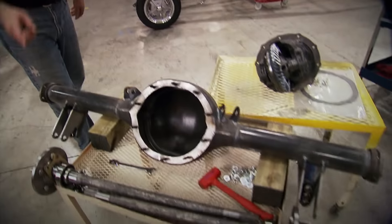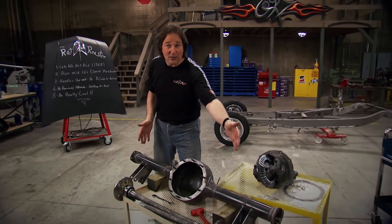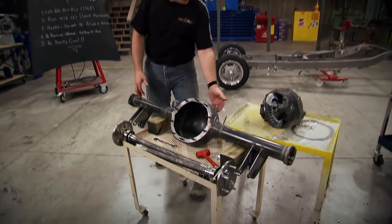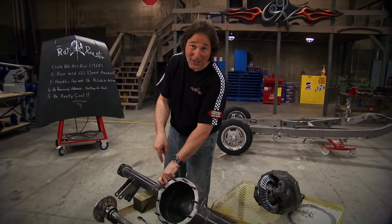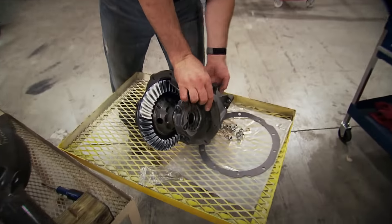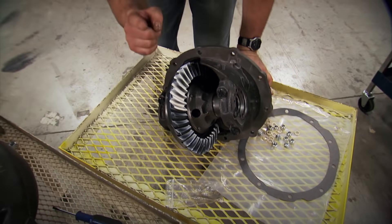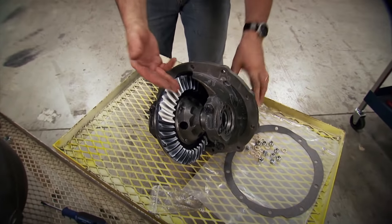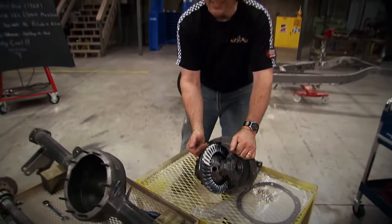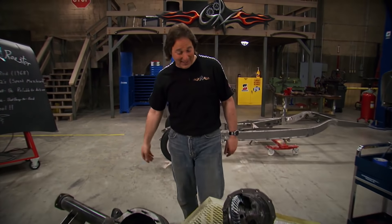This rear end housing and those axles came from Total Cost Involved. The cool thing about doing it this way is that it's already the right width and all the bracketry is already mounted to go right in the car — this saves you from having to go to a junkyard, find an axle, cut it down, and mount all the bracketry. For the center chunk, we went to our buddies at Curry Enterprises and got one of these nine-inch chunks, had them stuff it with a 3.50 gear, which is going to be perfect with the transmission we're going to use. And there's a TrueTrack Posi stuffed in here — this thing is ready to rock and will handle whatever horsepower we throw at it.